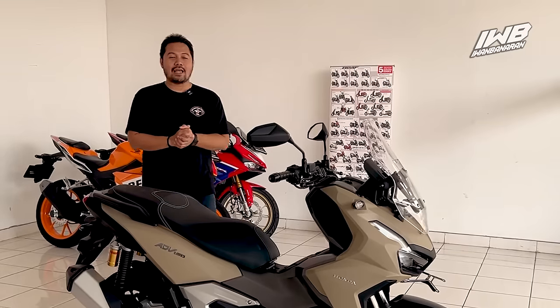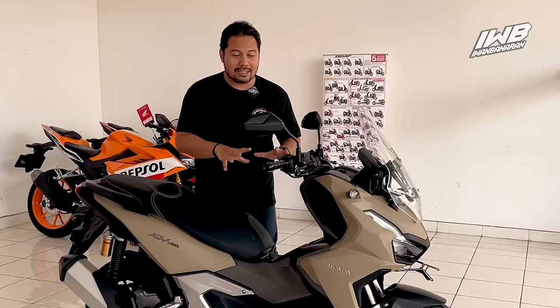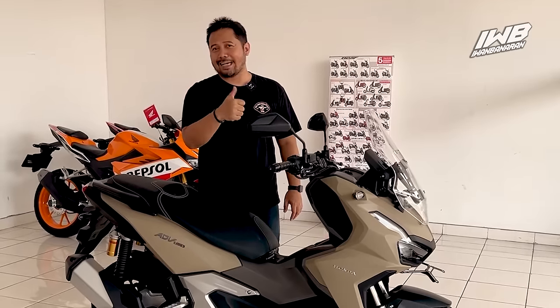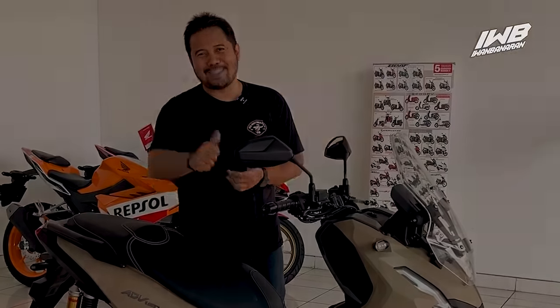Itu adalah update IWBK tentang New ADV160 yang semoga mencerahkan semuanya yang penasaran dengan sosok aslinya — warnanya yang ternyata memang keren. IBB lebih suka yang coklat daripada yang abu-abu. Kalau kalian suka video ini, like, share, dan subscribe. Sampai jumpa, assalamualaikum warahmatullahi wabarakatuh.